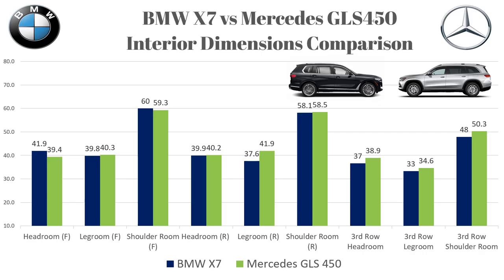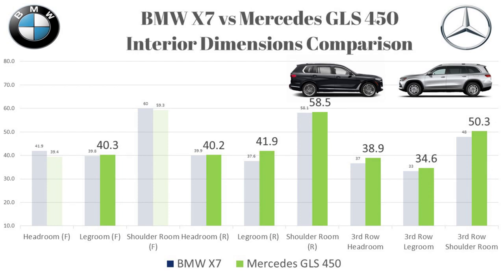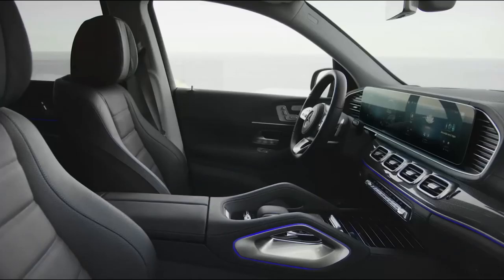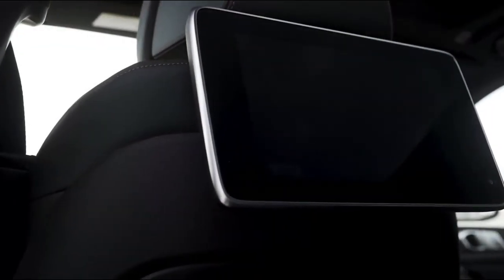Looking at these numbers, one thing that jumped out: the Mercedes GLS is bigger in the second and third rows in all respects — leg room, head room, shoulder room, all of it. The BMW X7 offers more room in only two categories: front head room and front shoulder room. It's quite obvious that the Mercedes offers more room for passengers, but the X7 is more spacious up front for the driver and front passenger.